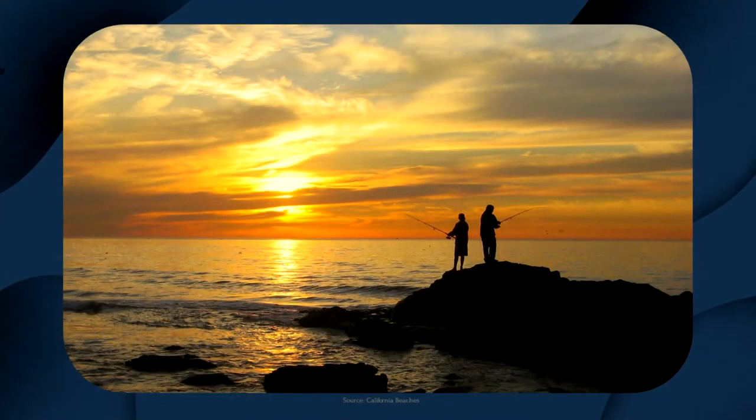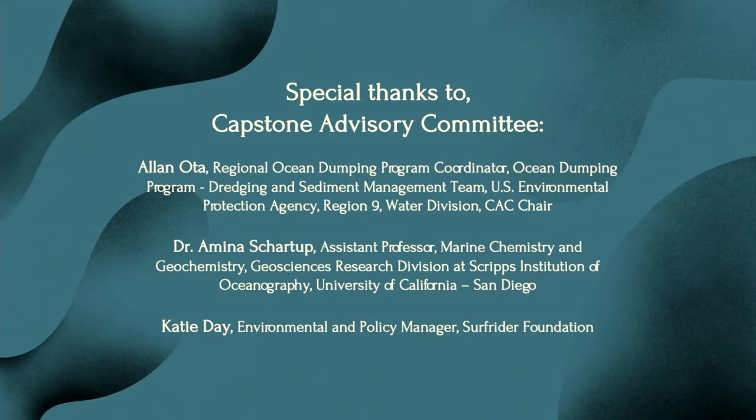Moving forward, taking these recommendations to better understand mercury contamination and implementing them with the assistance of collaborative dredging management teams needs to be prioritized in order to protect the health of our environment and the people depending on it. I would like to give special thanks to my capstone advisory committee — Alan Oda, Amina Shartup, and Katie Day — for their assistance this quarter. I would also like to thank my friends, family, and other support over this year, and this program for giving me the ability to do this work.